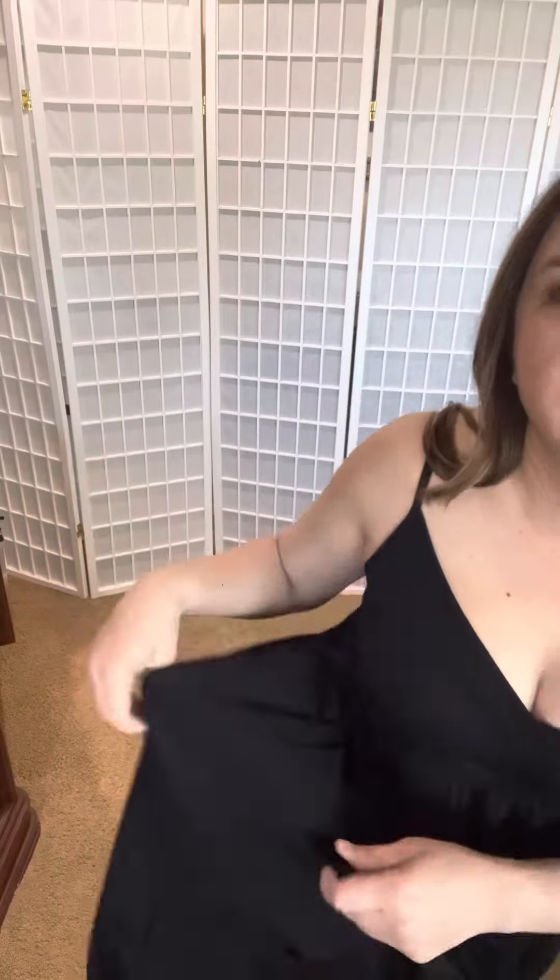This material is really nice — it's a soft, stretchy kind of cotton material.